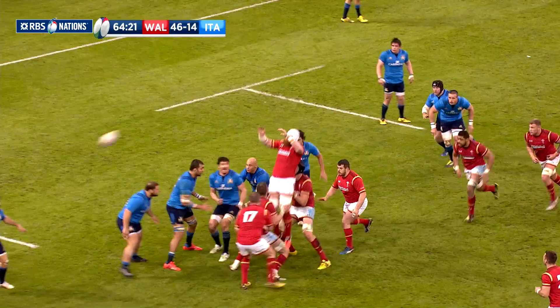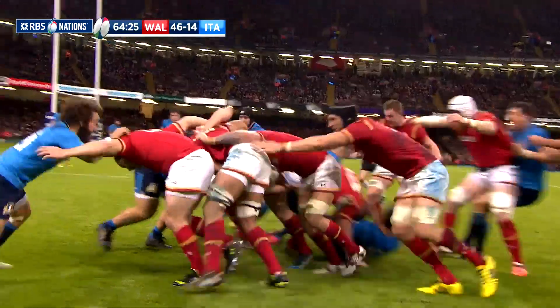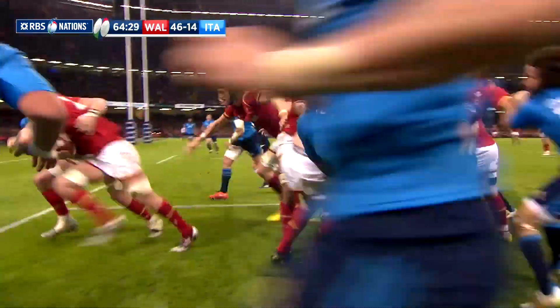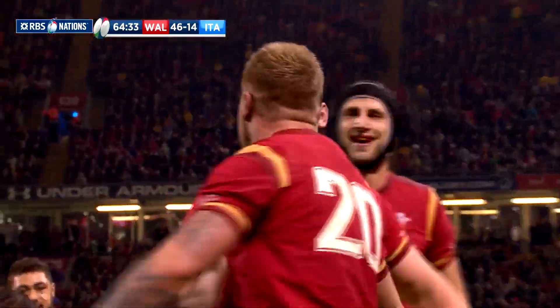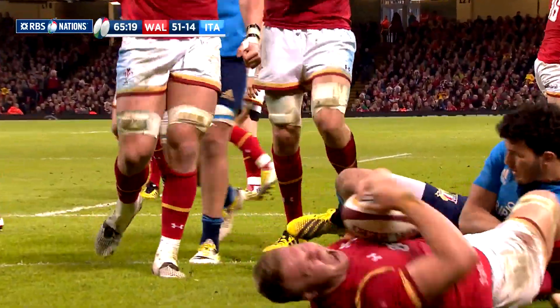The pendulum swung the other way a couple of minutes later when substitute Ross Moriarty, who'd come on as an early replacement for Justin Tipperic, got over for his first ever try for Wales — a proud moment for the Gloucester flanker. It was converted by Rhys Priestland for 53-14.